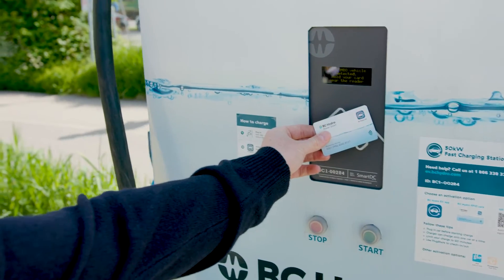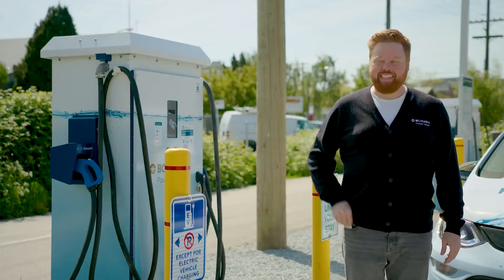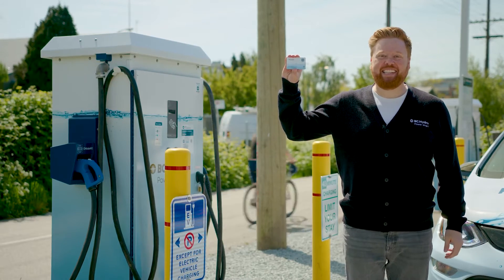BC Hydro public fast chargers are located all across the province. They require EV owners to join a charging network to access the station. This means registering in advance with a network and ordering a member card like this. You use it to scan in at the charging station you want to use. Some stations can also be accessed using different apps. Cards are the safest option just in case cell coverage is weak, your phone dies, or the station you're at loses connectivity.